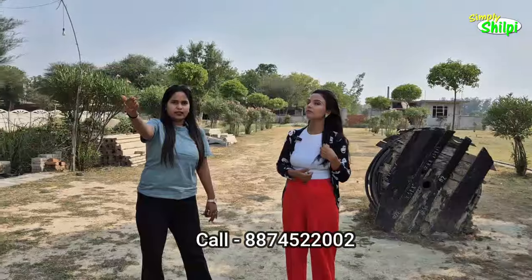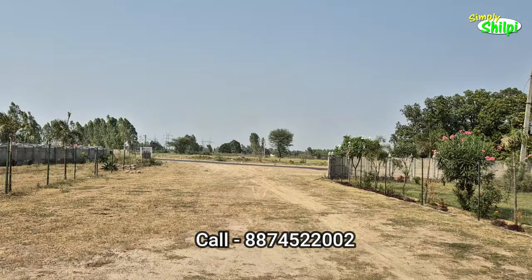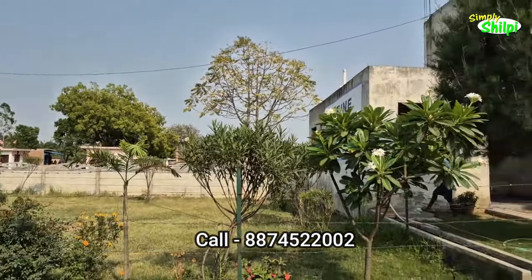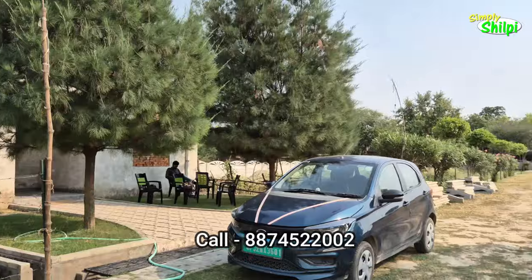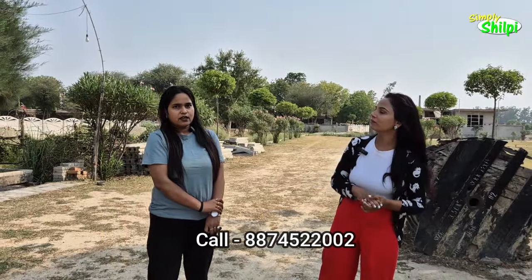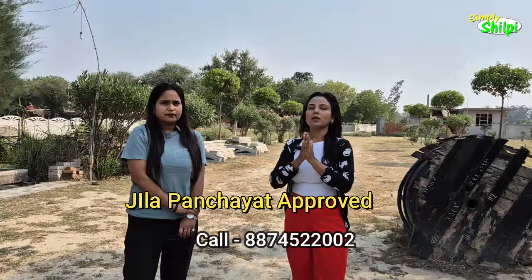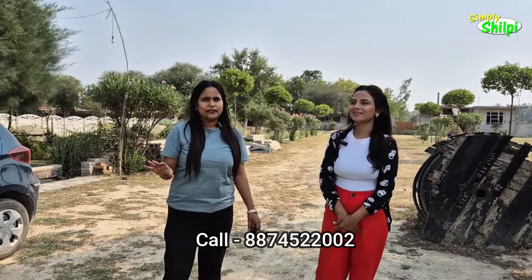The road that we are looking at in front of you is going to be on the back side of your project. This project is named Marine Semra City, which is approved by Jilla Panchayat. Let's talk about the amenities — the whole township will be located here.